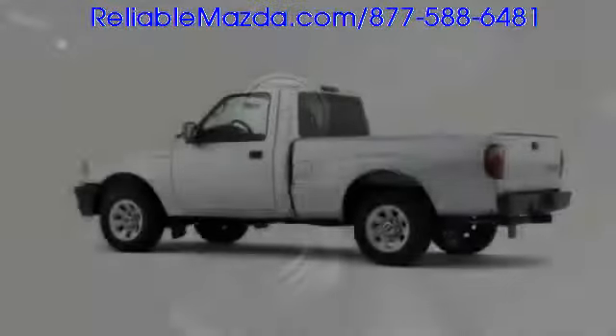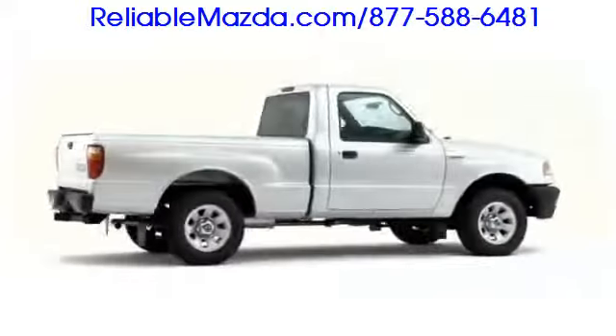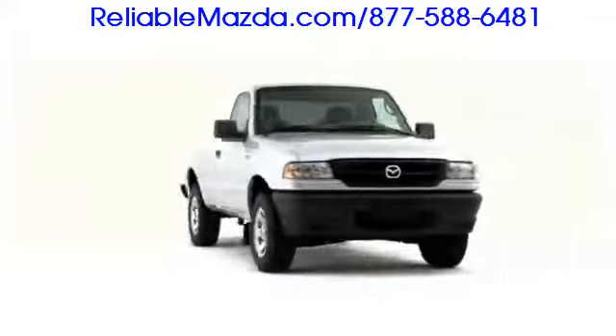The 2009 Mazda B-Series pickup exceeds utility expectations, while also remaining efficient, stylish, and remarkably affordable.